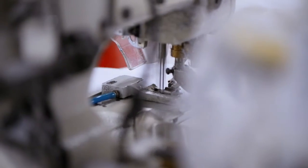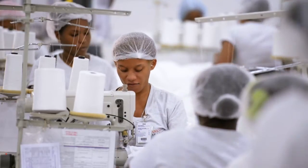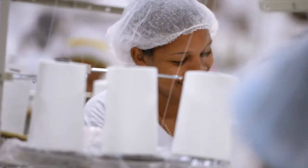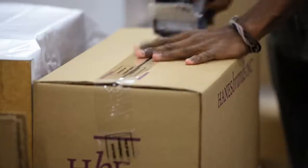The cut pieces then arrive at the machines of skilled sewers. These jobs provide workers in developing countries a safe working environment. They are provided health care for their families and taught job skills in their communities, where education and employment opportunities might otherwise be scarce.